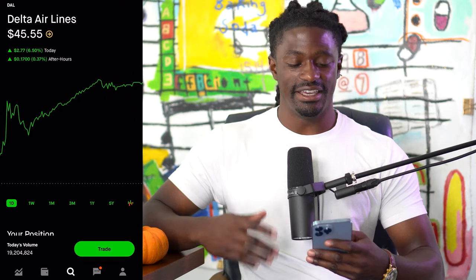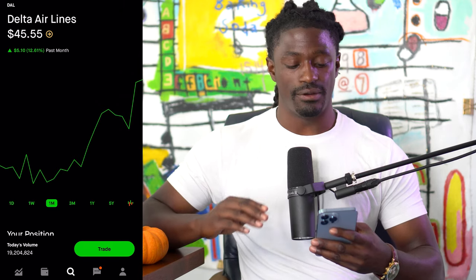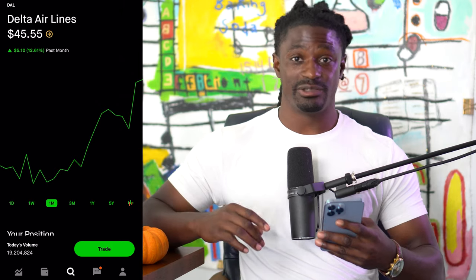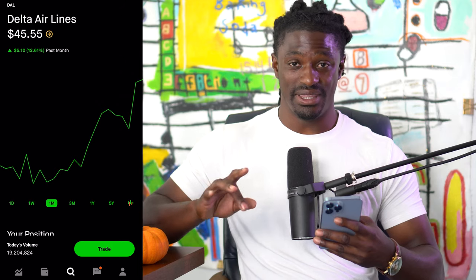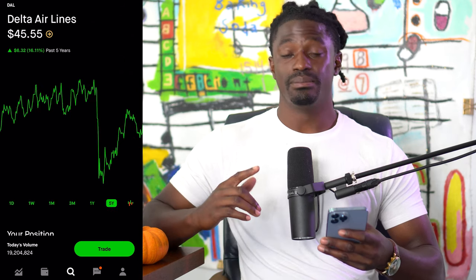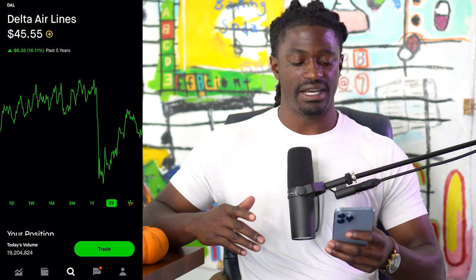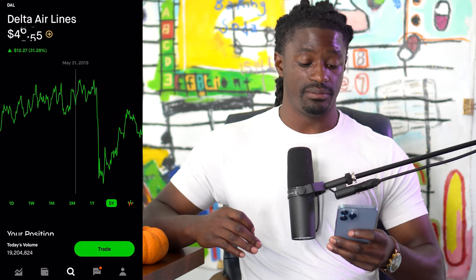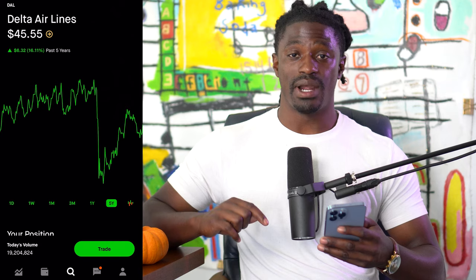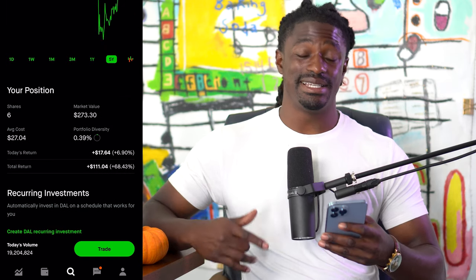The third stock is Delta Airlines, ticker symbol DAL. Unlike the last ones that were trending down, Delta Airlines is trending up over the last month and I'd like to ride that wave — especially now that they've finally broke above the 180-day exponential moving average. Over the last year Delta is up 53%, but over the last five years they still haven't recovered from the pandemic. Their all-time high was $58 and right now we're seeing $45.